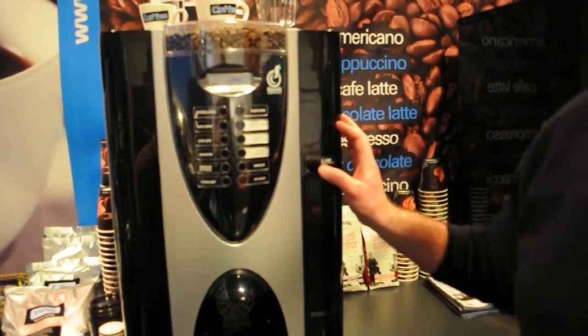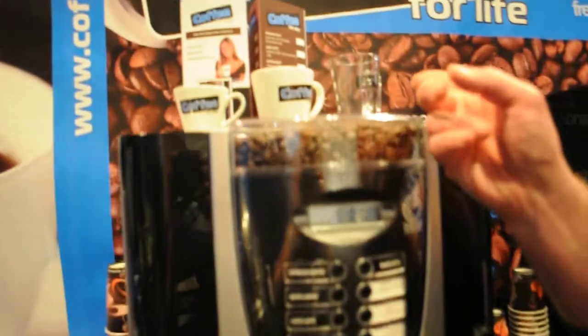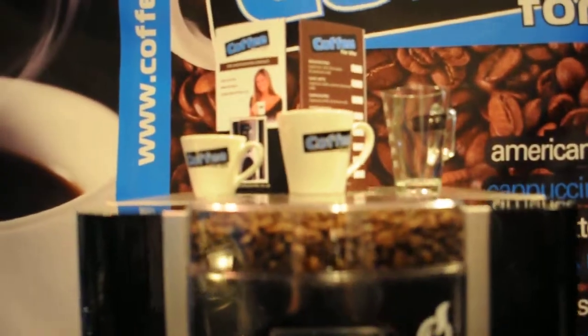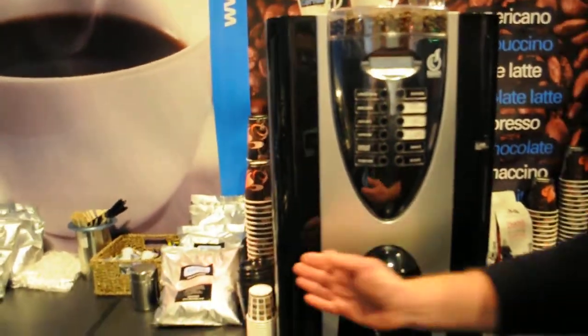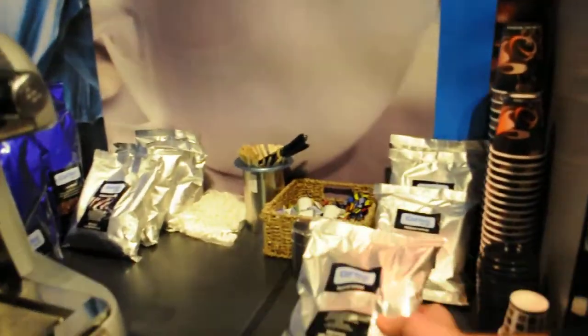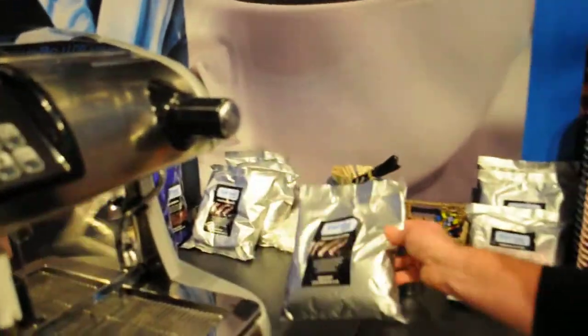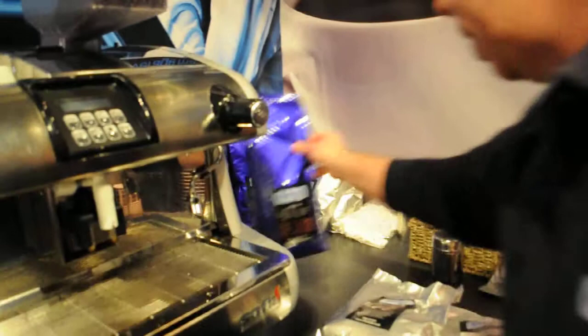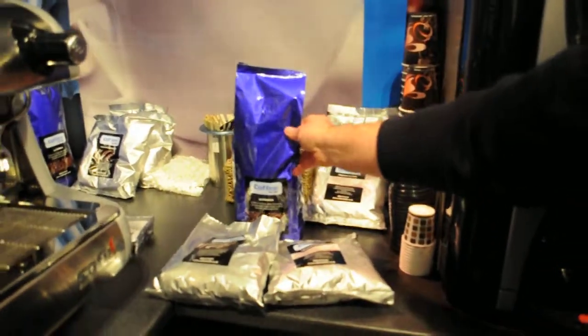Obviously to refresh the temperature quicker than the other model. We have recently introduced a range of Coffee for Life china and glassware. We have also launched our milk, chocolate and coffee products, all in kilogramme bags.